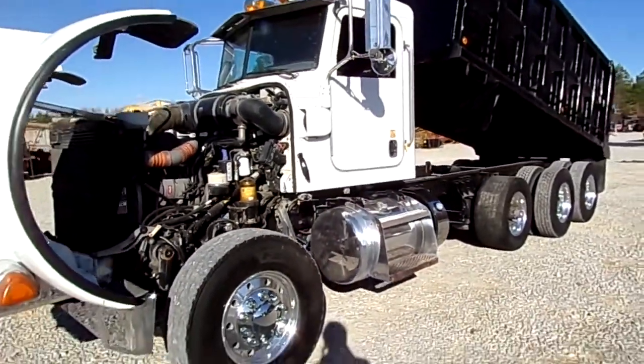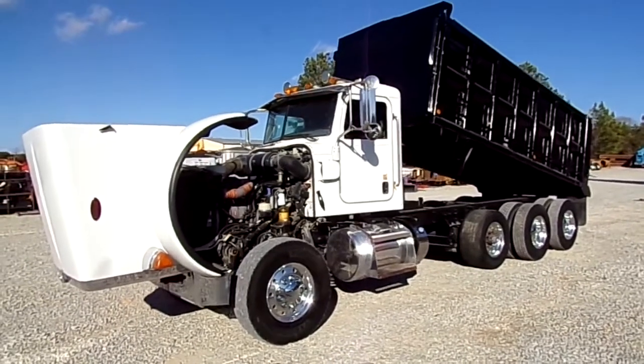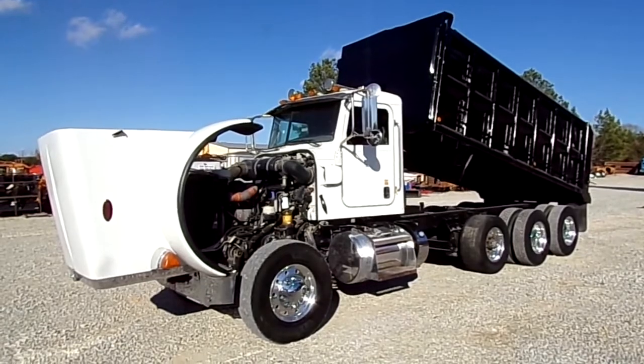You can come check this truck out here at Southern Equipment Sales here at our lot in Finger, Tennessee, and also check it out on our website southernequipmentllc.com. We thank you for watching our video.